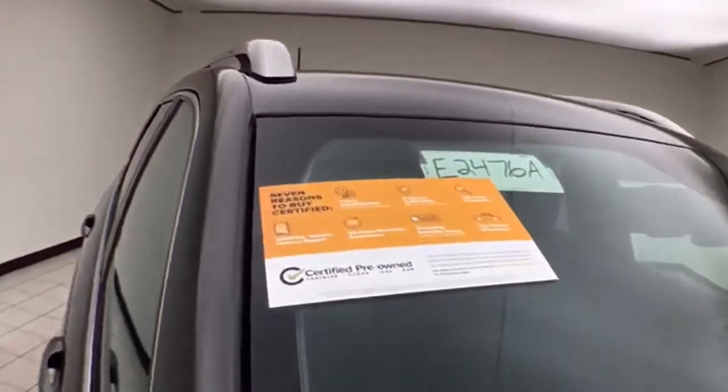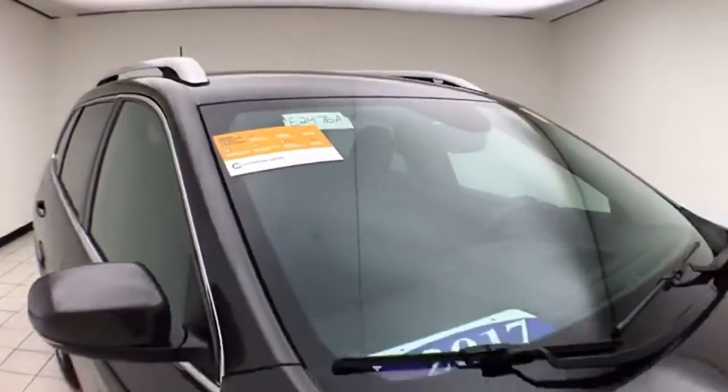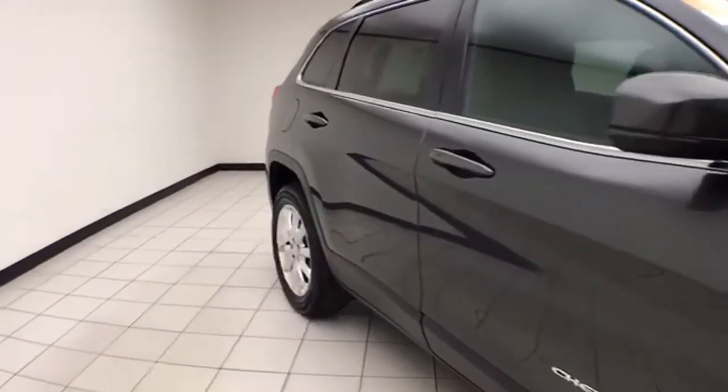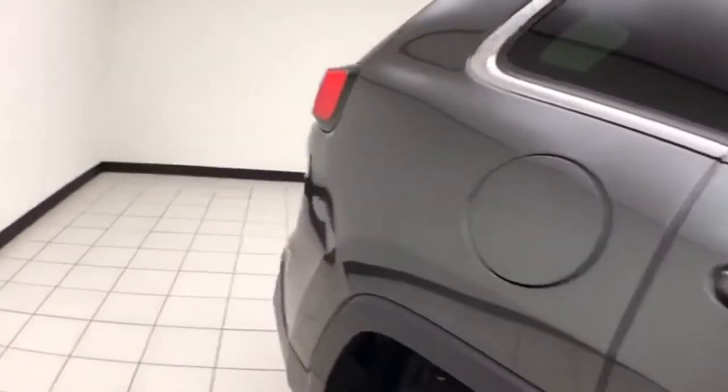Granite Crystal Metallic in color. To be Chrysler Group Certified, the vehicle goes through a very strict 125-point inspection, giving you the balance of a 3-year, 36,000-mile bumper-to-bumper and a 7-year, 100,000-mile powertrain warranty. You also receive an additional 3-month, 3,000-mile maximum care coverage.